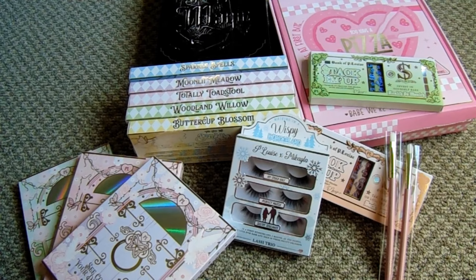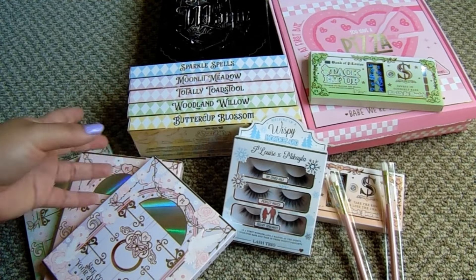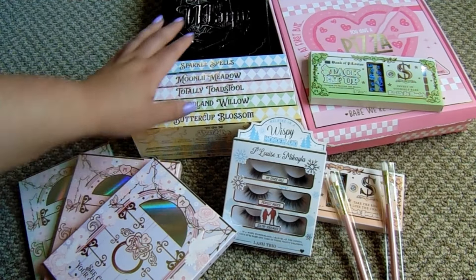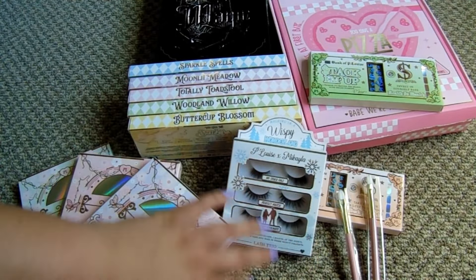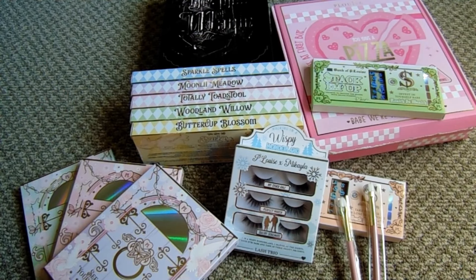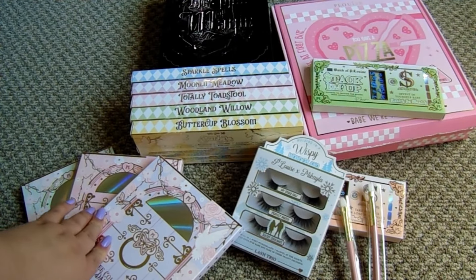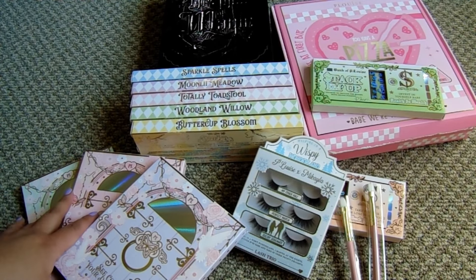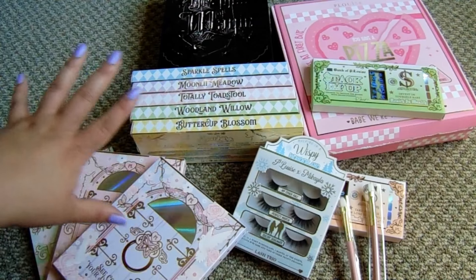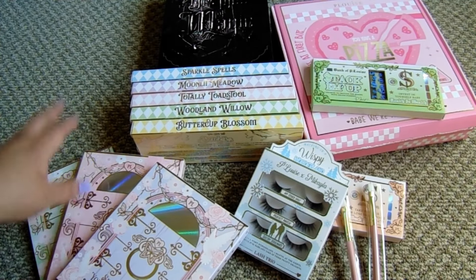Thank you so much for watching this huge P.Louise unboxing haul! Do you think all this stuff is worth it? I got three blush palettes, five smaller palettes in a bundle, two brushes, three eyelashes, a huge double-sided palette, and the Pizza My Heart box. Keep in mind all this comes from the UK - that's why I said if they're going to charge almost $30 for shipping, I'm going to go big. I got everything I wanted at 50% off for $212 total. Let me know below what your favorite item is!